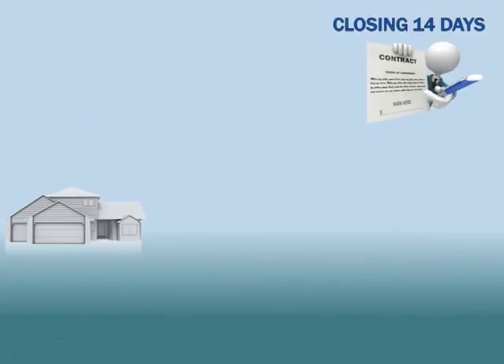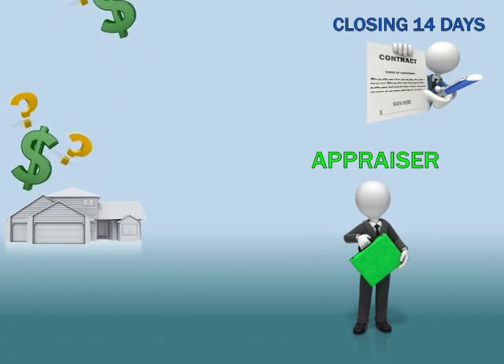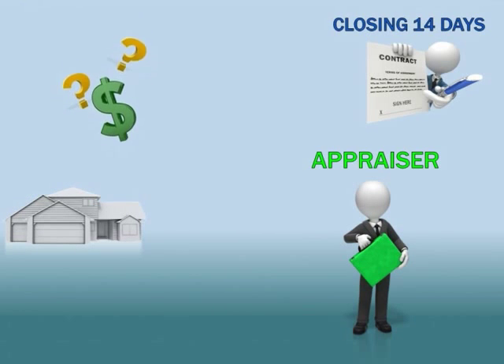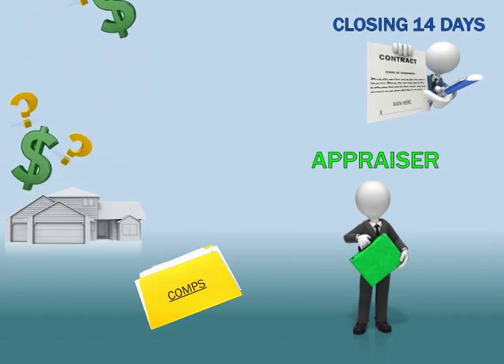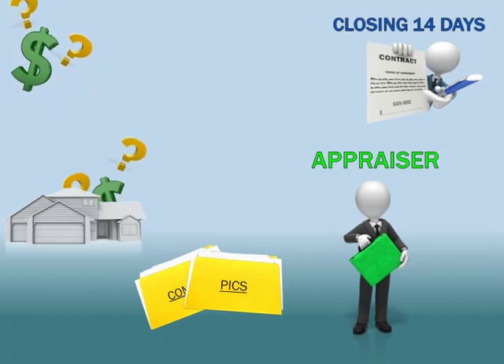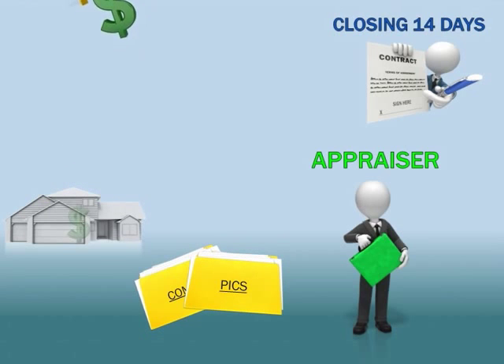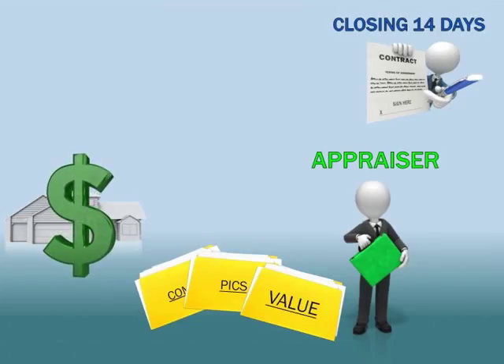During our due diligence there are two primary activities. First, we order an appraisal — we do not accept a borrower's appraisal because they could have connections with the appraiser. With the appraisal, we receive a comps list showing what comparable properties have sold for in the past 3 months, pictures of the property, and a current market value. This ensures the borrower is buying the property below our requirements, which we will cover shortly.